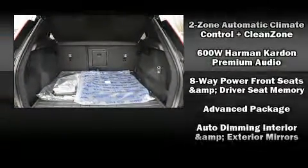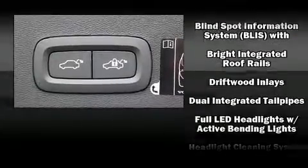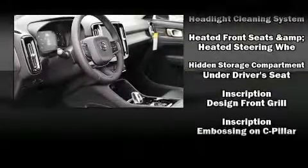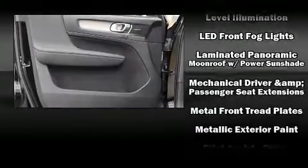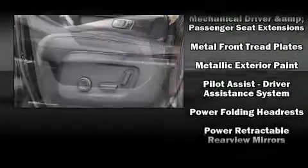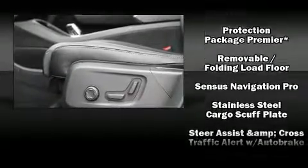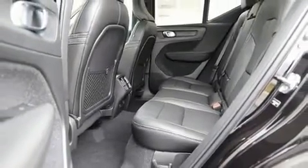Volvo also prioritized safety and security by including dual front impact airbags with occupant-sensing airbag, traction control, brake assist, ignition disabling, an emergency communication system, and four-wheel disc brakes with ABS. Electronic stability control ensures solid grip atop the road surface, no matter how challenging the driving conditions.